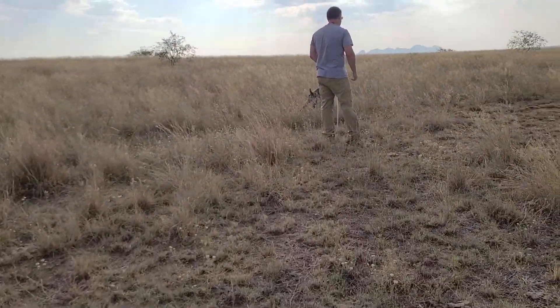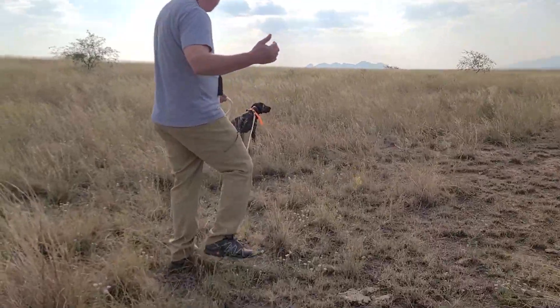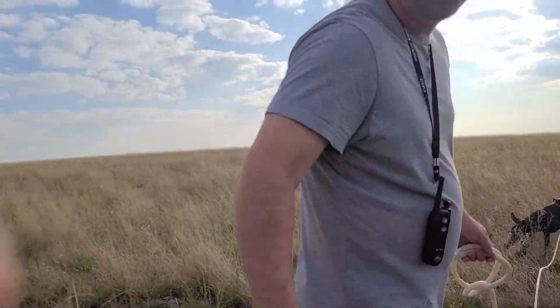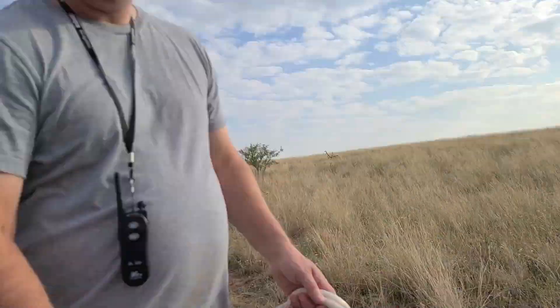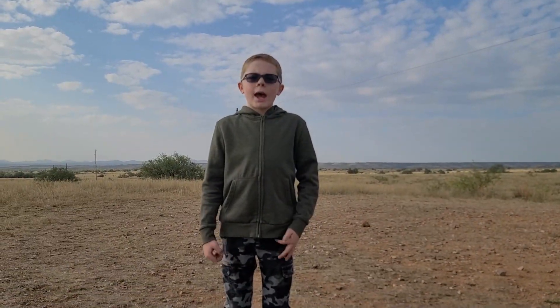Sorry if it's a little bumpy because I'm bad at going straight. Here's my dad again. Nice point, huh? Milo has done very good today. We're on our last run and I have something special to show all of you, so watch till the end.